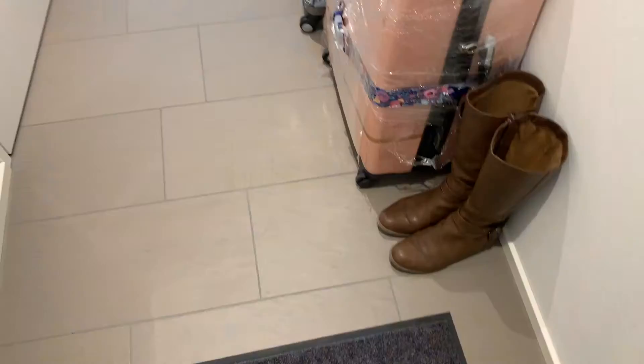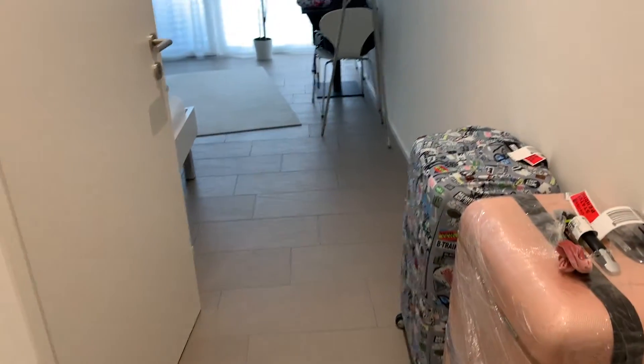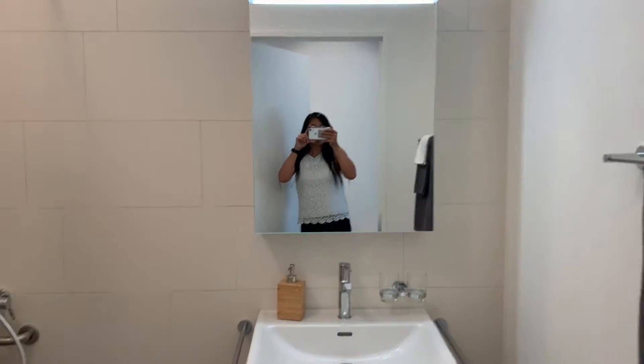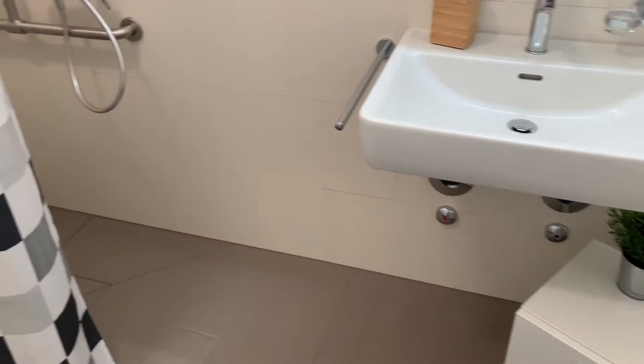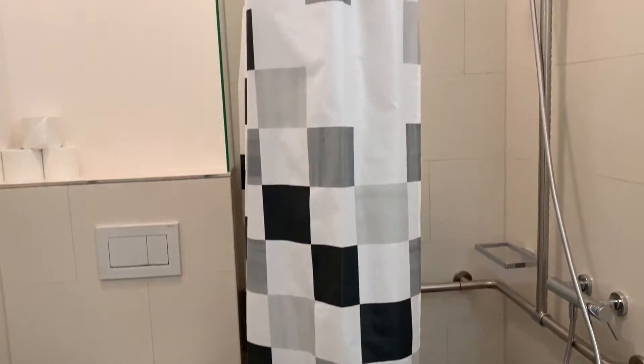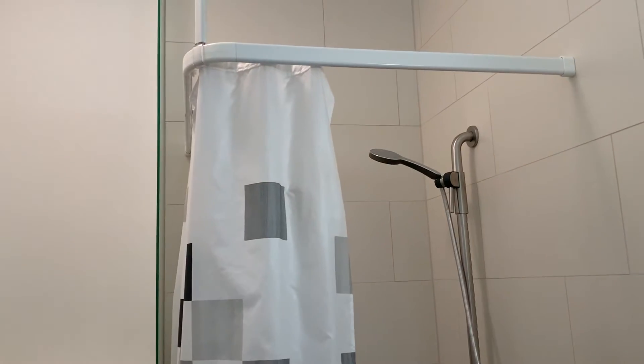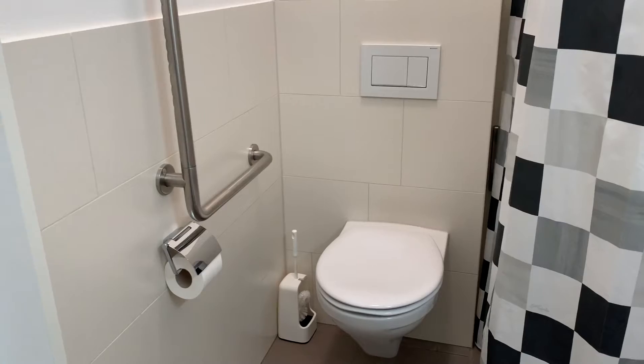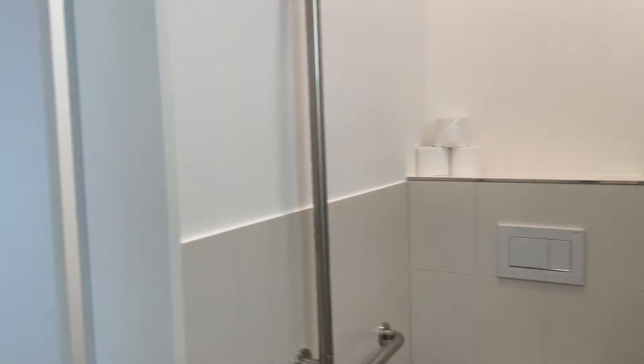My Airbnb is so nice — it's just a studio apartment. Let me show you around. The bathroom is super accessible; there are little bars in there because I think it's a place built for older people.